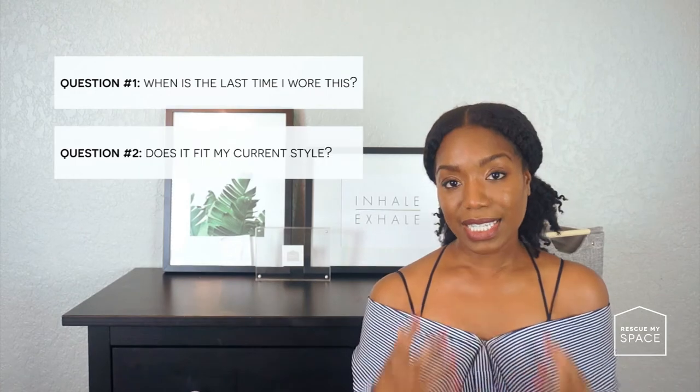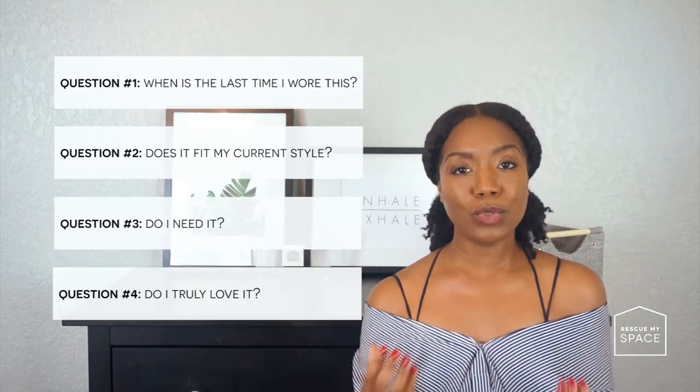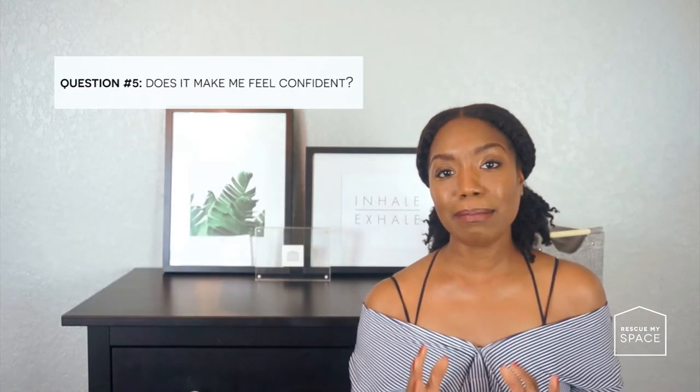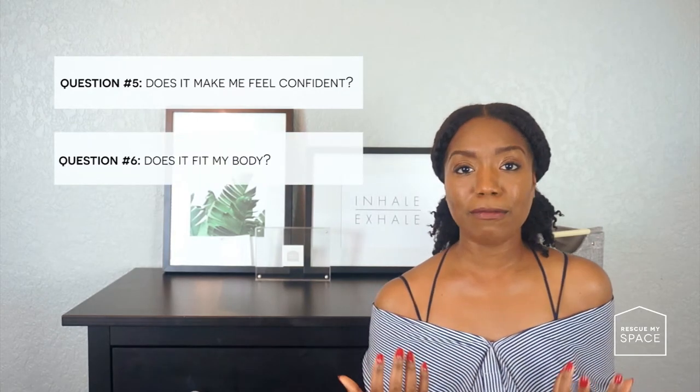Step two: go through each item — every single item you've just taken out of your closet. You can keep them on the hanger; this will make putting the clothes back much easier. Go through each item and ask yourself these questions: When's the last time I wore this? Does it fit my current style? Do I need it? Do I truly love it? Does it make me feel confident? And you can even add: does it fit my body well?